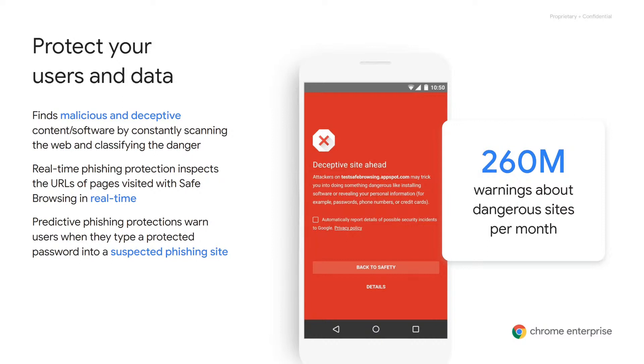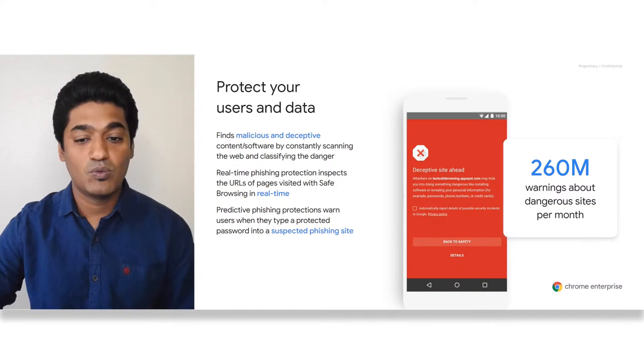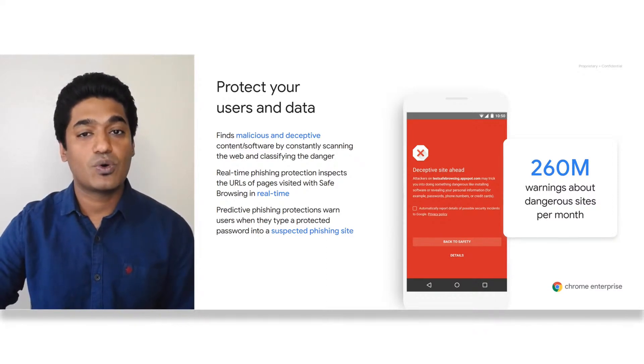Your password is the key to your online identity and data. If this key falls into the hands of attackers, they can easily impersonate you and get access to your data. Predictive phishing protections warn users when they enter any password stored in Chrome Password Manager into suspected phishing sites that try to steal their credentials.